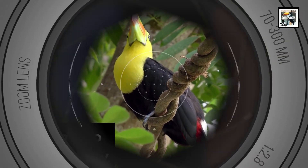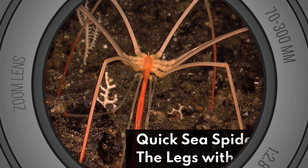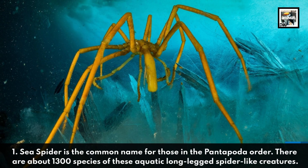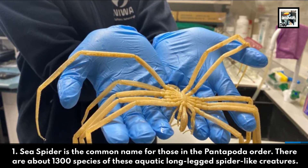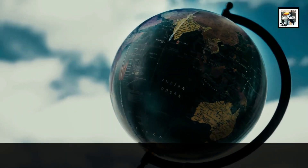Welcome to Animal a Day: quick sea spider facts. The legs with a mouth. One: sea spider is the common name for those in the Pantopoda order. There are about 1300 species of these aquatic, long-legged, spider-like creatures.